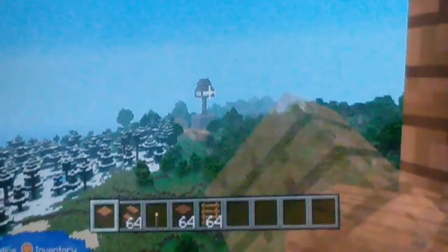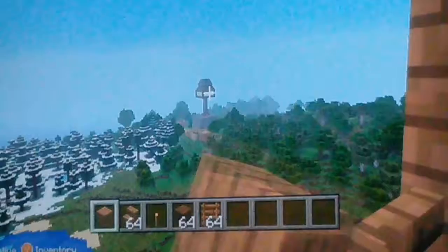Look at my ugly house — how ugly is that? You see how ugly it is?